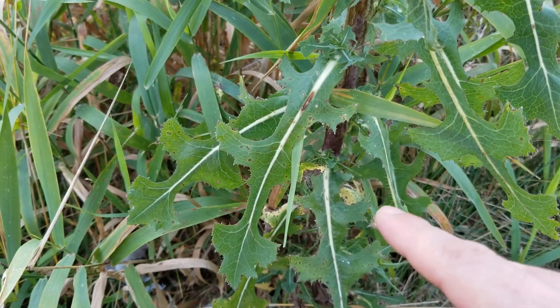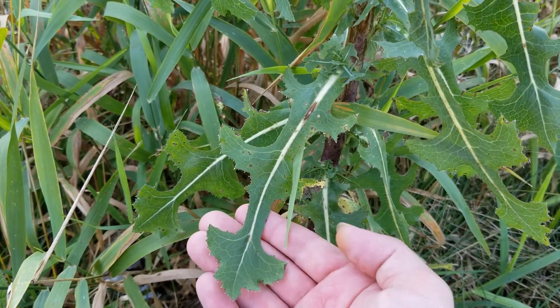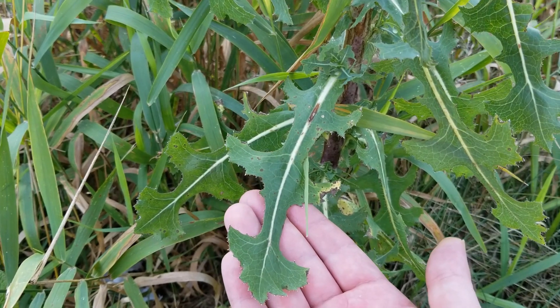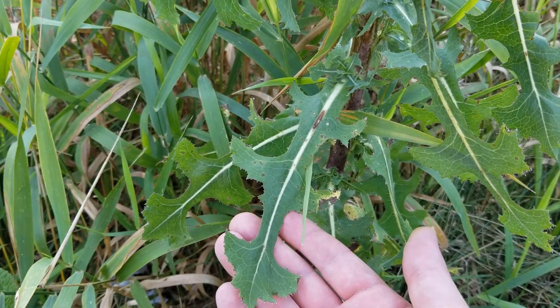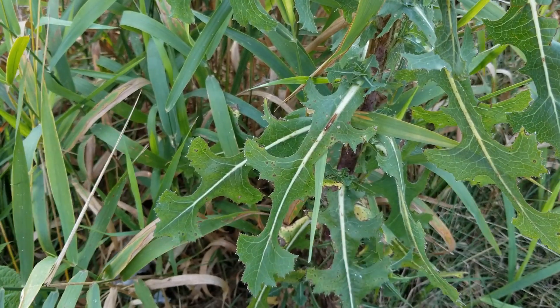As we get further towards the bottom of the plant, we're going to notice a different set of leaves. We can also see just how much bigger these leaves actually get compared to the ones at the top. We can also notice this prominent mid-rib running through, just very, very distinct.